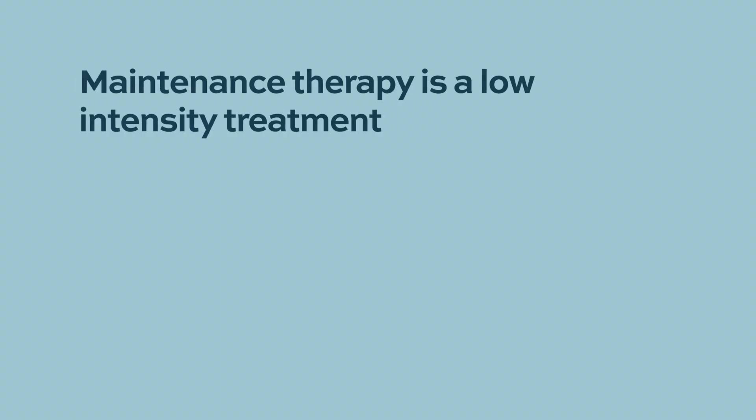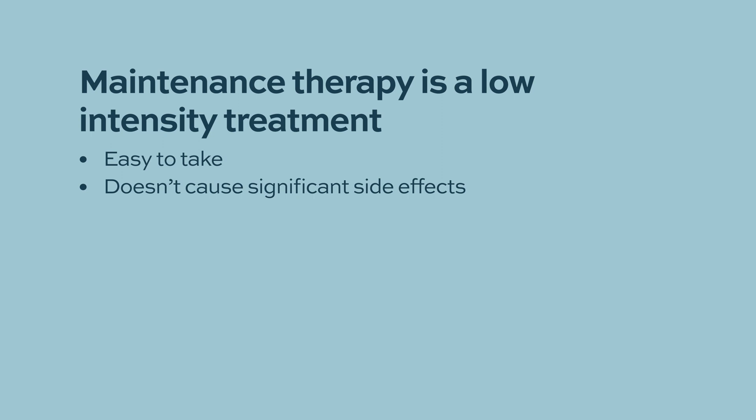I think of maintenance therapy as the therapy that one gets after someone has completed their intensive chemotherapy for acute myeloid leukemia — that is intensive induction and intensive consolidation. Maintenance is usually a low-intensity treatment, meaning a treatment that is easy to take and doesn't cause significant side effects. The purpose of maintenance therapy is to maintain the remission, that is to keep the patient from relapsing.